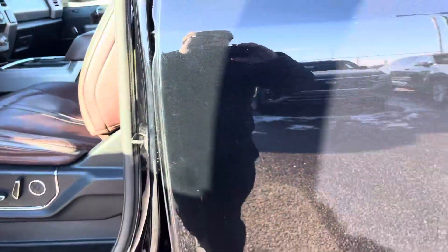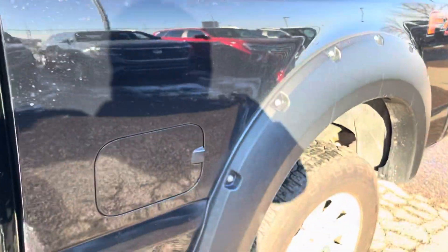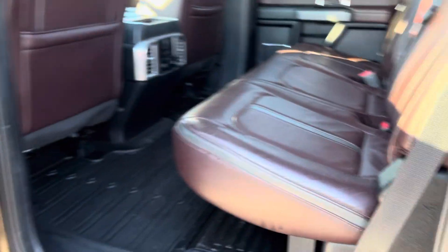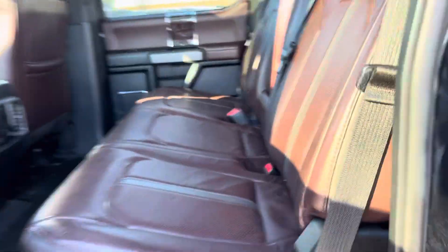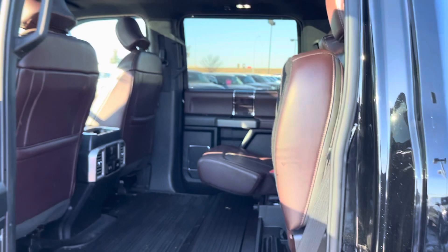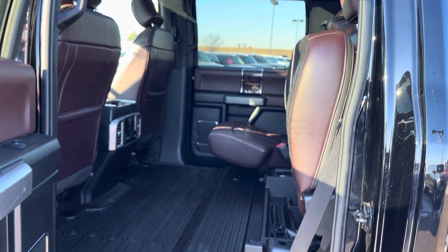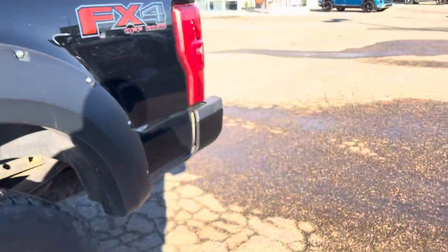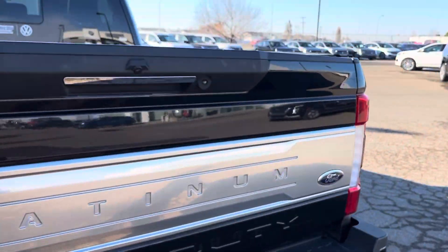There's a built-in trailer brake controller, of course, and fifth wheel provision — I want to show you that at the back of the truck. The interior on these Platinum trims is just a stunner. And when you lift up the seats in a Super Duty, you've got enough room to fit a 65 or 75-inch TV in there — no problem. Christmas is coming!